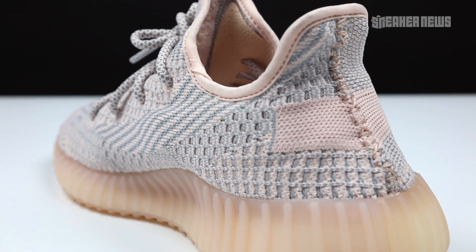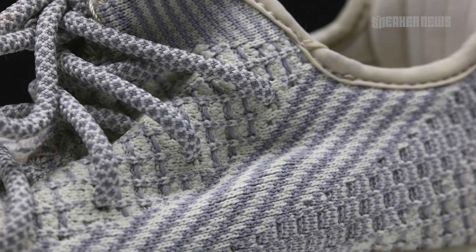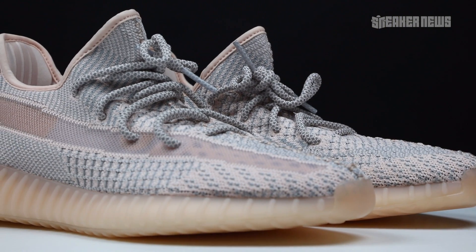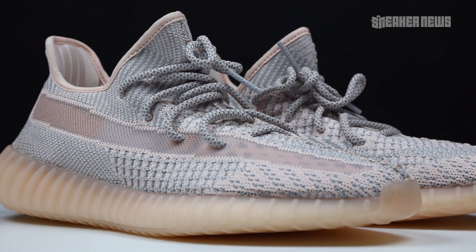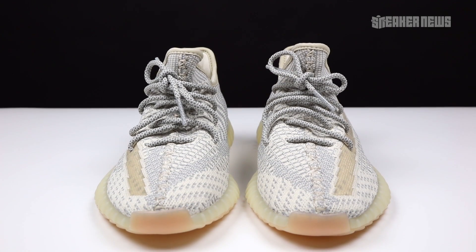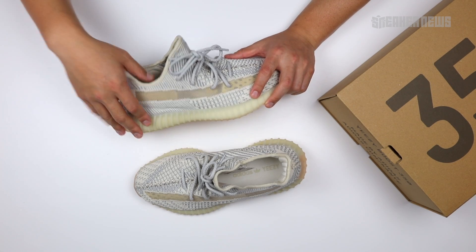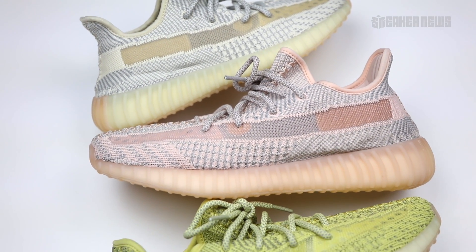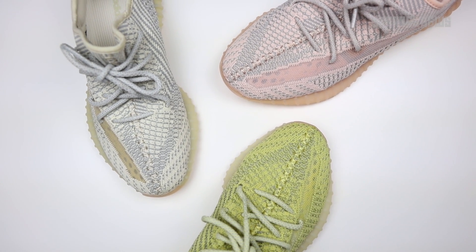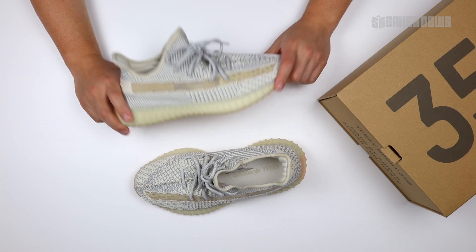Right now it is a Yeezy 350 versus Air Jordan 1 conversation. Jordan 1s are getting weaker and sitting on shelves. Kanye West's mission is to get everyone in a pair of Yeezys, and there might be even more mass-produced 350s — remember the Triple White from September 2018 was a first real case study in mass-selling Yeezys. Let us know in the comments if you think the 350 V2 is the hottest shoe of summer 2019. Our personal favorite of the three colorways is the Synth. Thanks for watching — hit that subscribe button and we'll catch you in the next video.